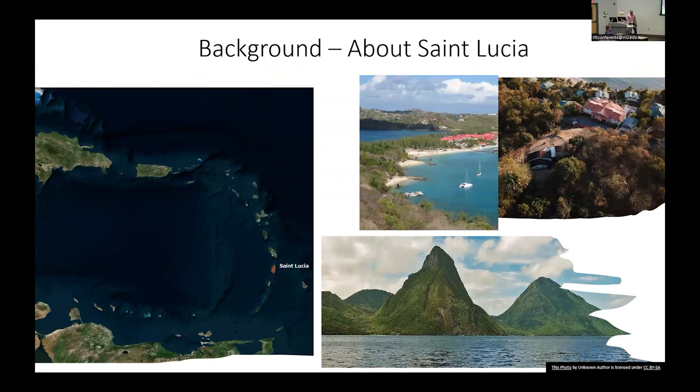There are a lot of geographers in the room — has anyone been to St. Lucia? Most people know where St. Lucia is. It's located in the eastern Caribbean. To the north is Martinique, and to the south is St. Vincent and the Grenadines. St. Vincent recently had a volcanic eruption about two years ago, which many of you may have remembered.